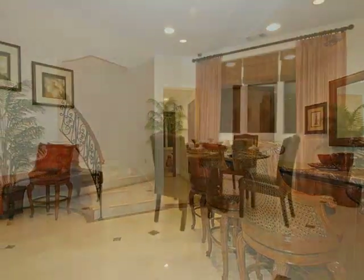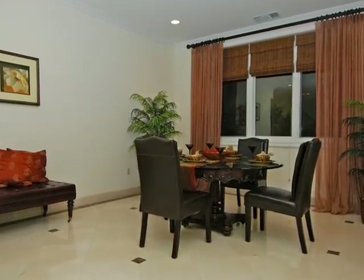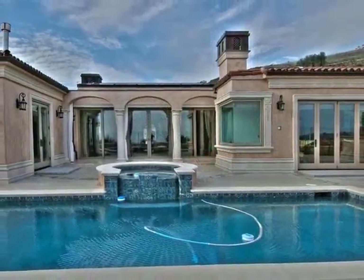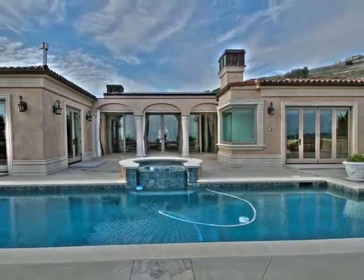The grandeur and painstaking details are apparent in every area of this home, with every room designed to allow the splendor of the surroundings in. Outdoors, an entertainers' paradise awaits, placing family and friends alike with a sparkling pool and fountain that reflect the beauty of the natural environment.